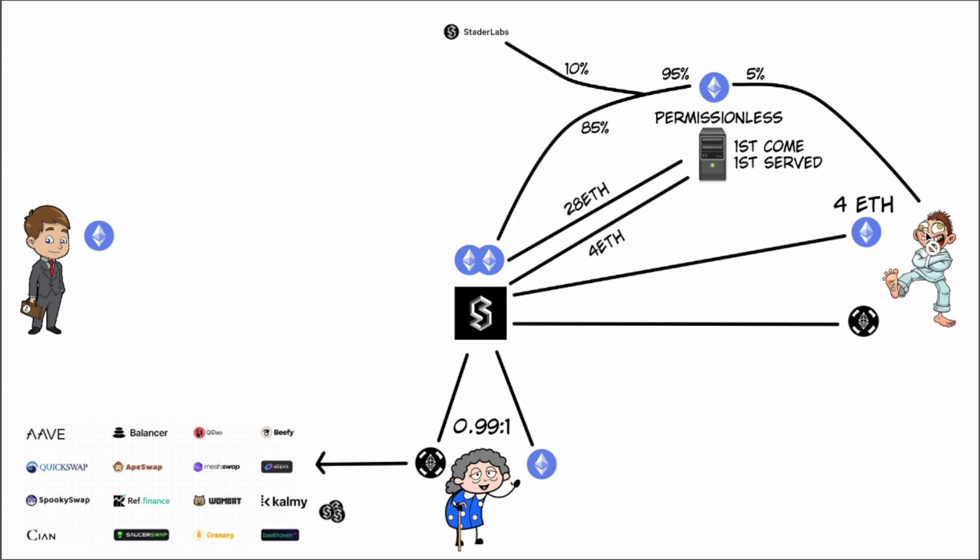This is basically where you look at the return on investment for Boosted Bill. He's only putting in four ETH and getting 5% of the rewards back. The light paper argues this is substantially better than other options — for example, Rocket Pool requires 16 ETH for 15% of rewards.